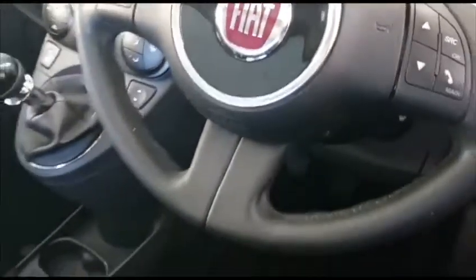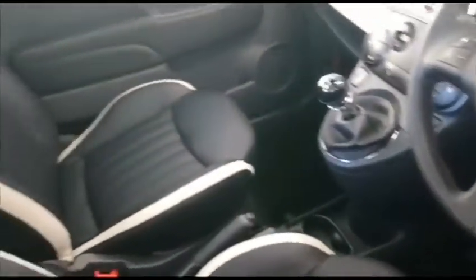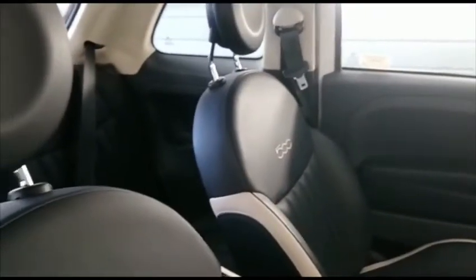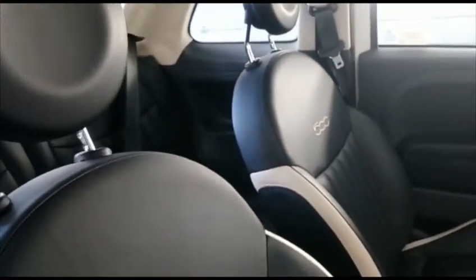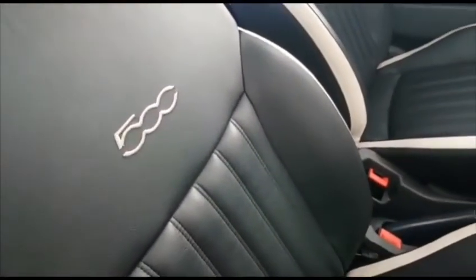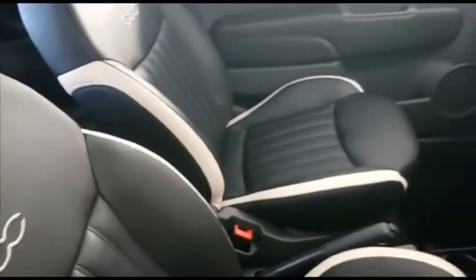There are electric front windows and electrically operated door mirrors. Rear seats are present as well, also trimmed in full leather. All in all, it's a beautiful, attractive, popular, iconic hatchback car.